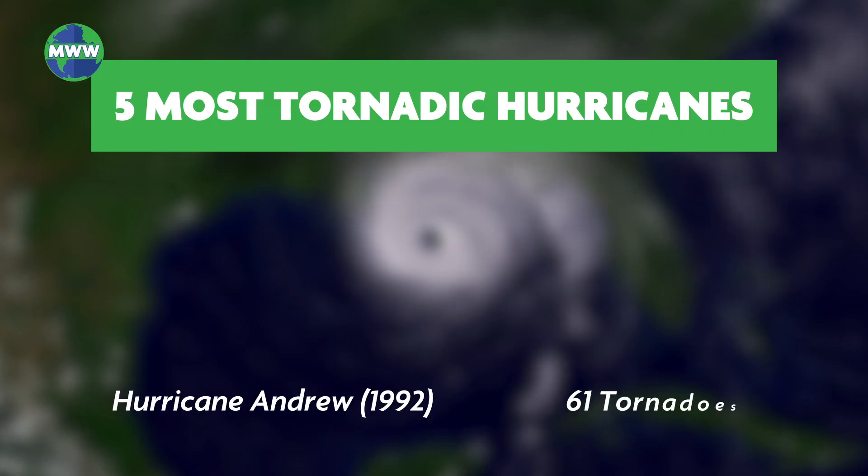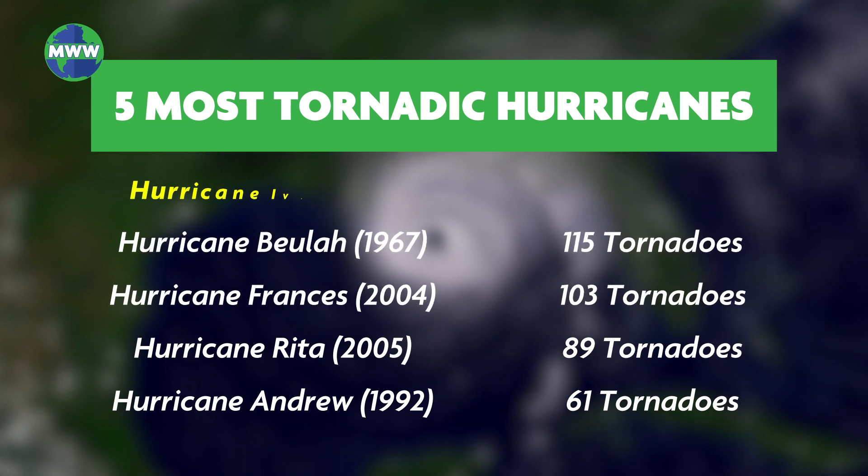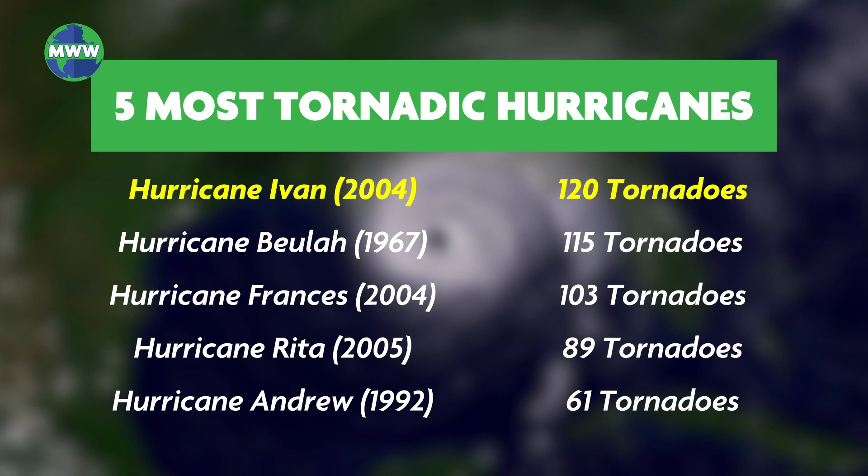Here are 5 hurricanes which produced the most tornadoes on record. Hurricane Ivan is the most tornadic hurricane, with the formation of 120 tornadoes.